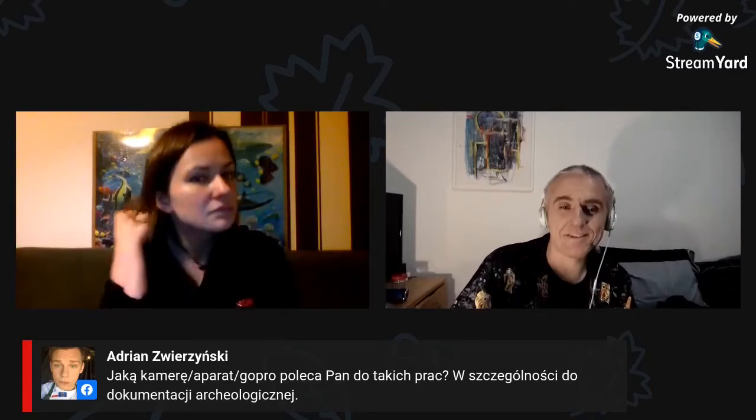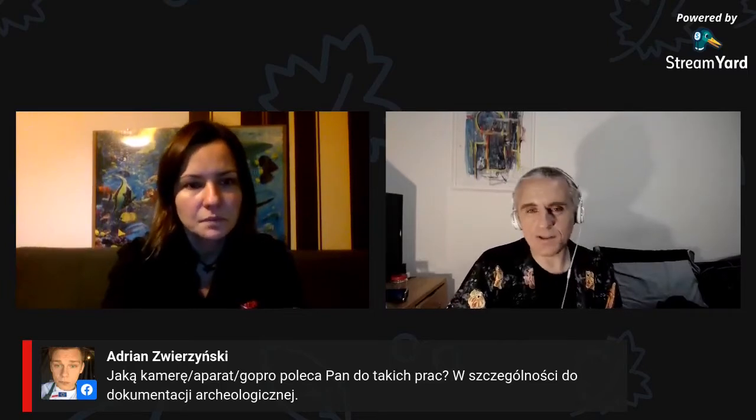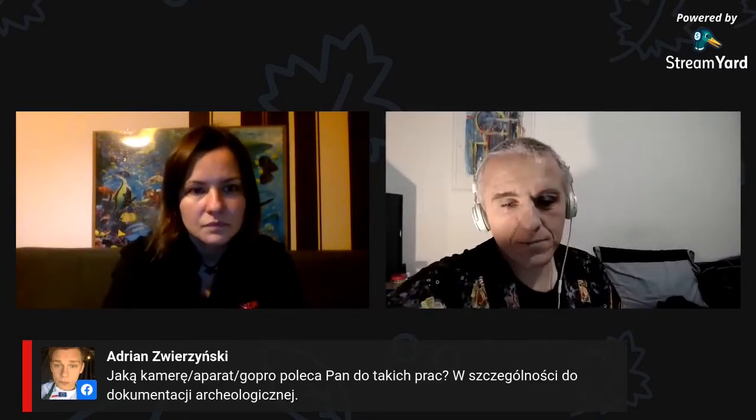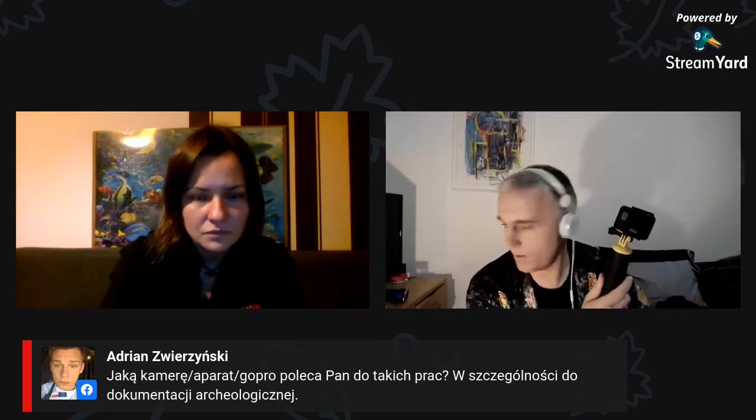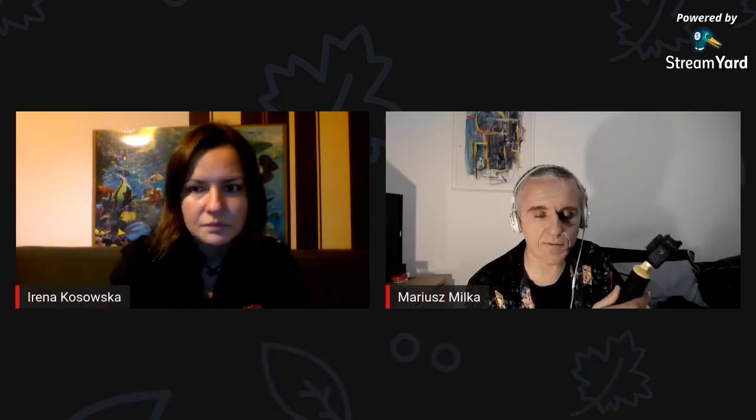Ja generalnie używam ciągle tego samego sprzętu i wielu ludzi to zaskakuje, że można taki efekt osiągać z tym sprzętem który mam. To jest kamerka GoPro 7, chociaż większość moich skanów zrobiłem wcześniejszą wersją GoPro 4 – jakość ma podobną, jeżeli chodzi o robienie zdjęć. O ile ma się dobre światła albo jest to w miarę płytko, to każde GoPro, nawet najstarsze, w zupełności wystarcza.